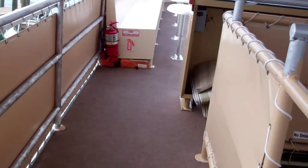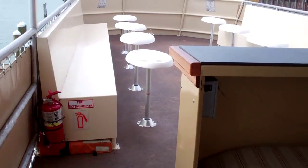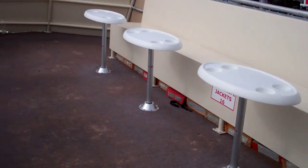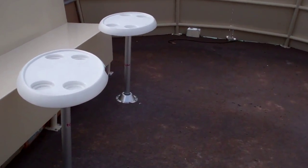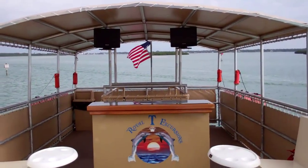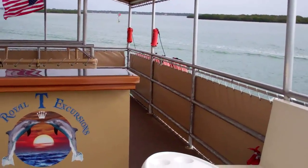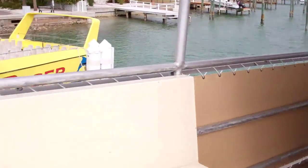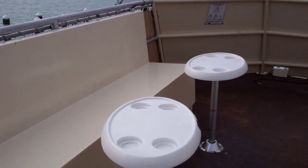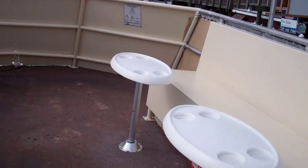And let's go to the top. If you walk topside, you'll see a ton more seating, cocktail tables, and then of course another bar with two flat screen TVs up here. Just a great party ferry, or as some people call them, party barges.